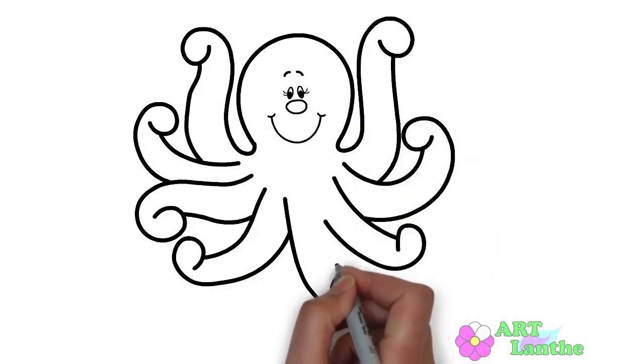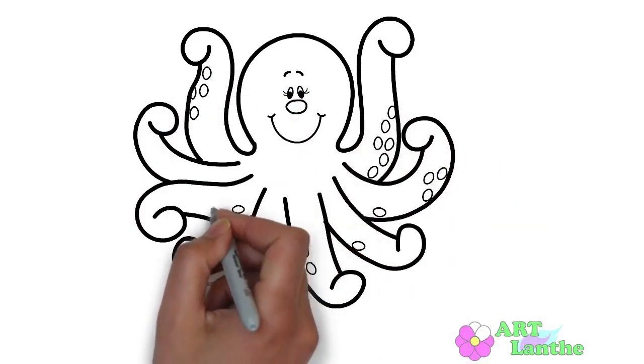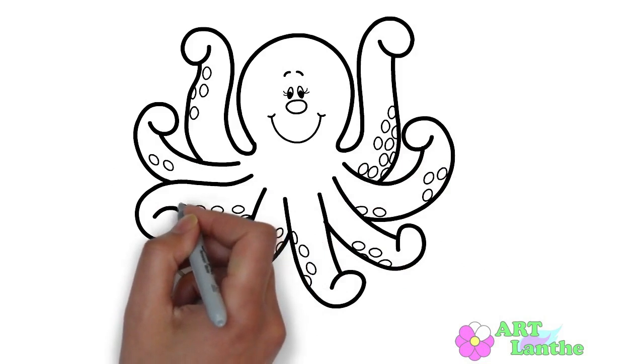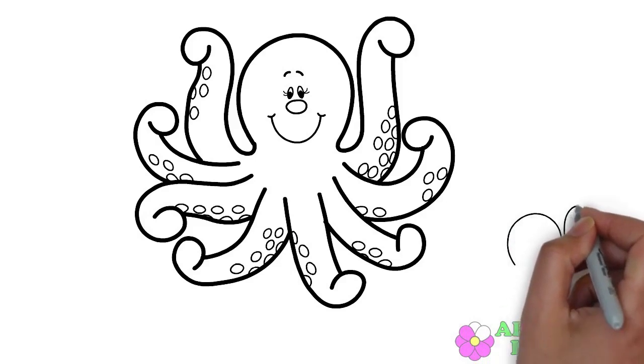First of all, have you ever seen an octopus? They have a soft body and a big round head. But what makes them really special are their eight arms. These arms are super flexible and covered in little suction cups. Can you imagine having eight arms? It would be so handy.